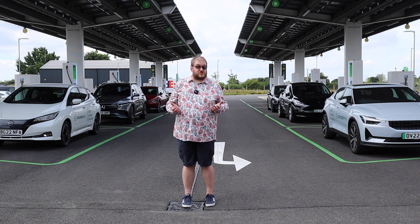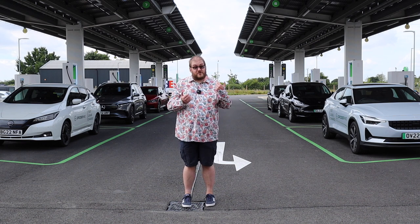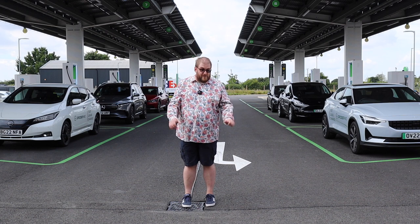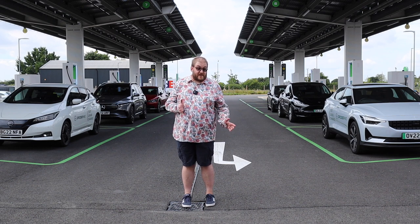It also forms part of GridServe's sun-to-wheel model. Solar energy from their solar farms powers the electric forecourts where you can charge, and now via their leasing business you can test drive, decide what vehicle is right for you, and sign up all in one place. It's a fantastic model and I think it really is a game changer. But let's take a closer look at the cars they currently have available.